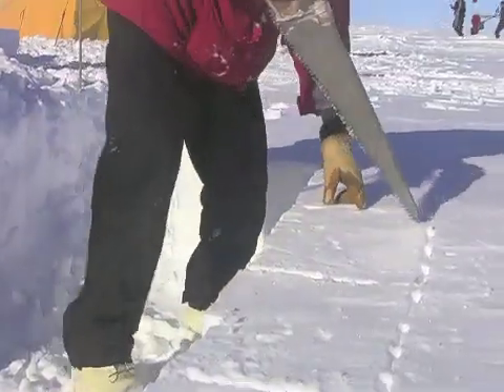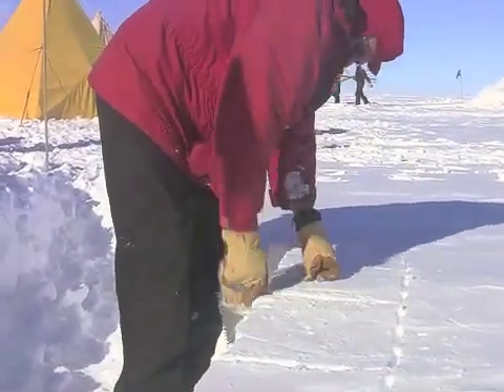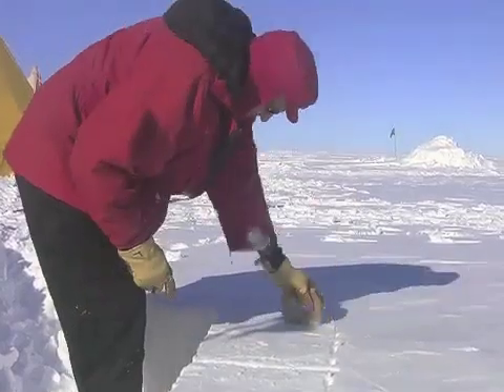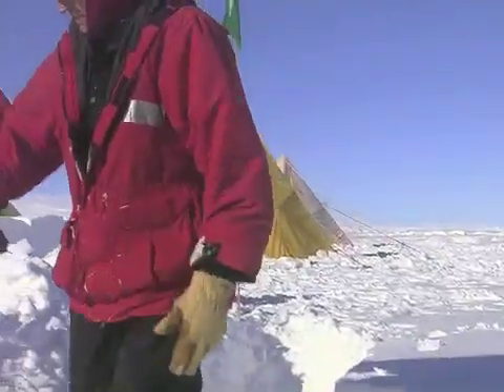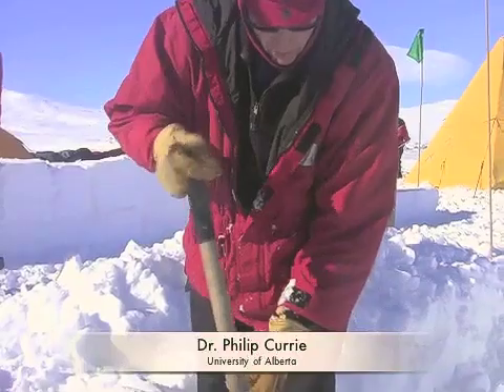In addition to hands-on training with various survival equipment, we also had to establish a camp for the night. This included setting up tents for all of the people involved and building a retaining wall to protect the tents from being blown over by the wind. We also set up a kitchen area, similarly protected by ice blocks.